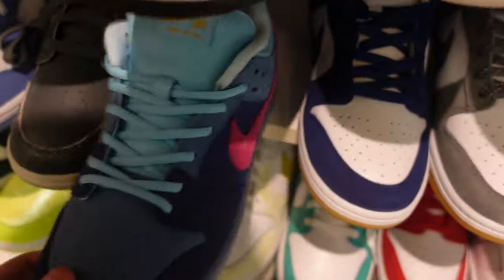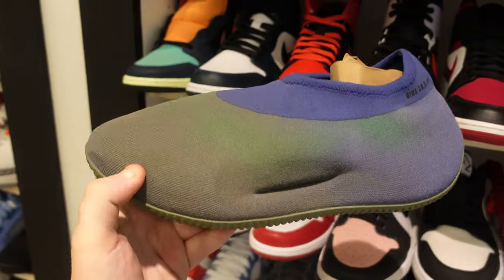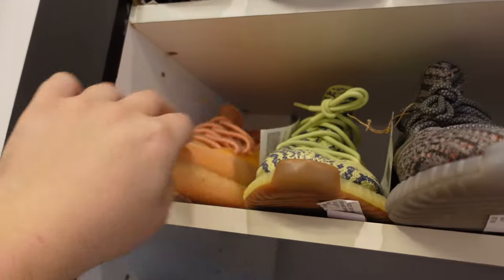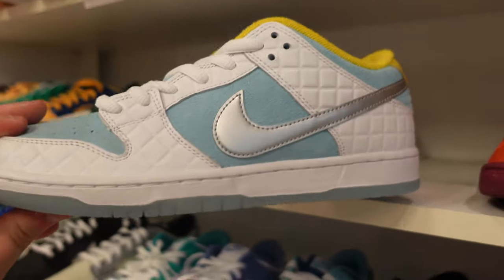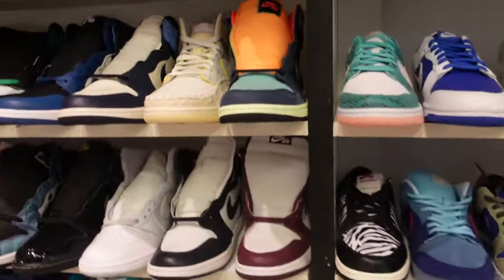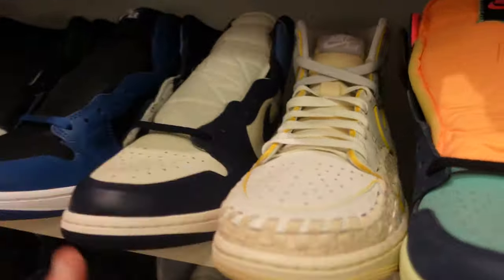These SBs go hard — there's a lot, man. So many grails and great pairs inside. Some 350 V2s you don't see that often, including the Dazzling Blue. A lot of SBs, a lot of sneakers. It's very easy to spend a bag in here. Maybe I'll do a no-limit sneaker shopping video — let me know what you guys think.